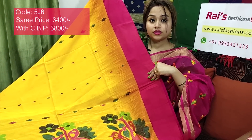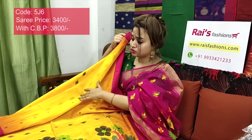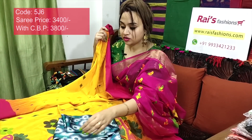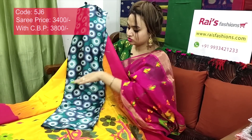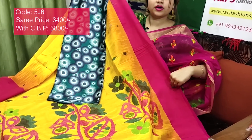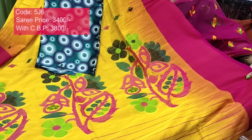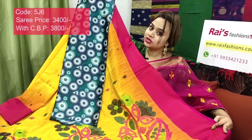Very smart, trendy, elegant looks. Pure handloom charka cotton — very exclusive, beautiful. I will suggest the silk material with printed contrast blouse piece with this saree. This saree price will be ₹3800 for your smart, trendy, elegant looks — very exclusive.